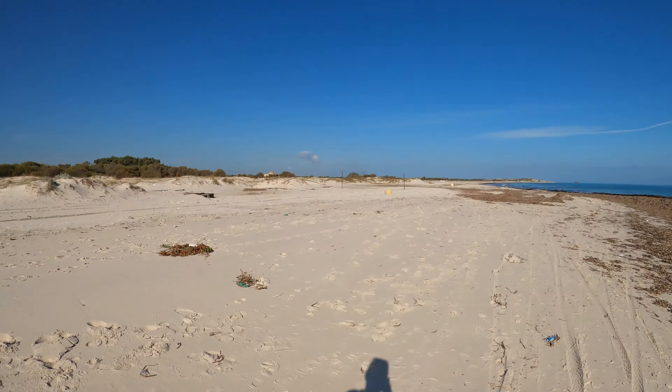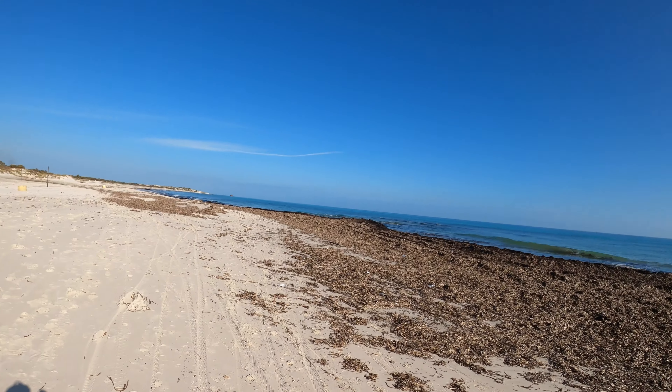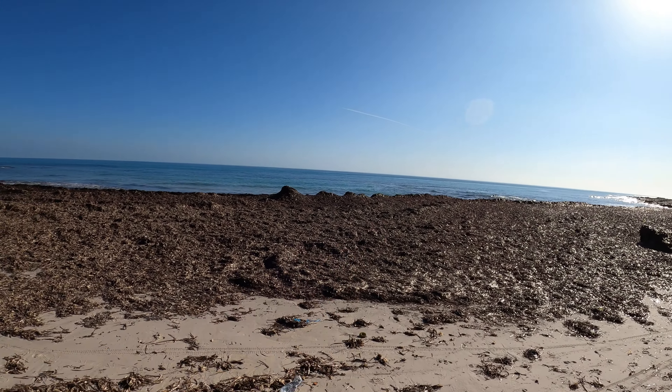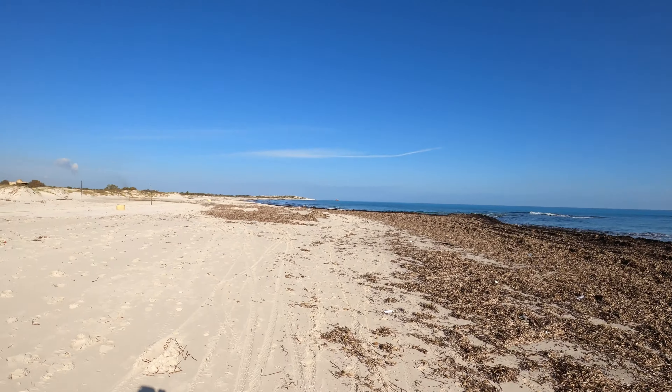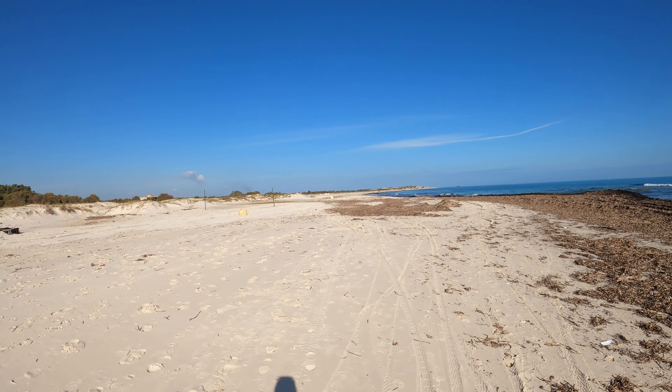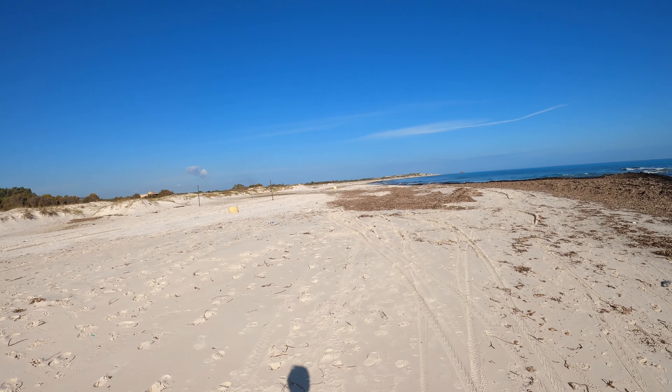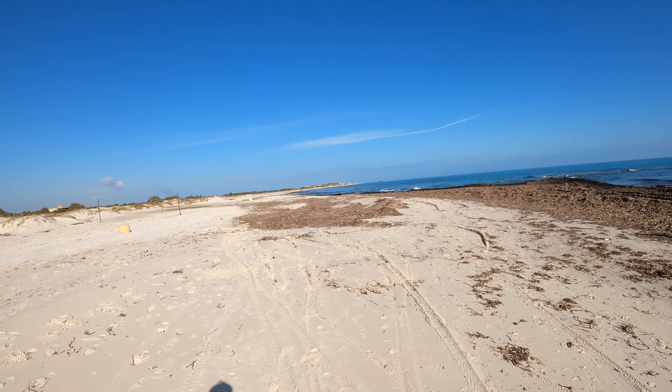Last time I was down here was in July or August, and this was packed with people. Right now completely empty because it's December. I think someone needs to get rid of all this seaweed. But fantastic white sand beach — it stretches all the way around that corner, and there's an even longer section on the other side, past that shipwreck that you can see down there. I can't believe it's mid-December and we've got this sunshine.